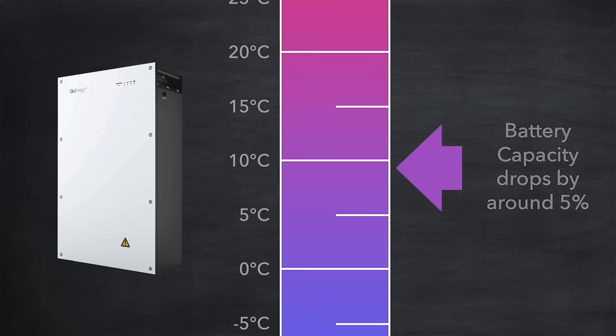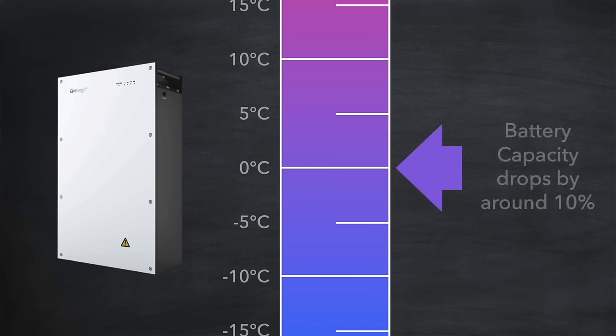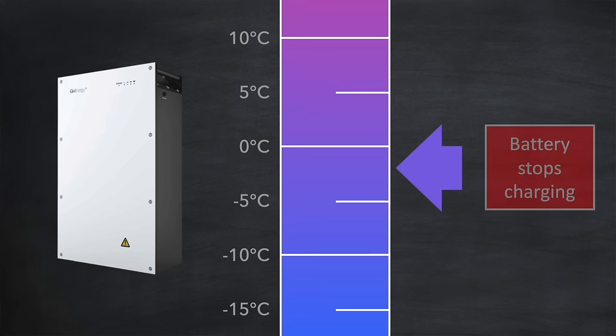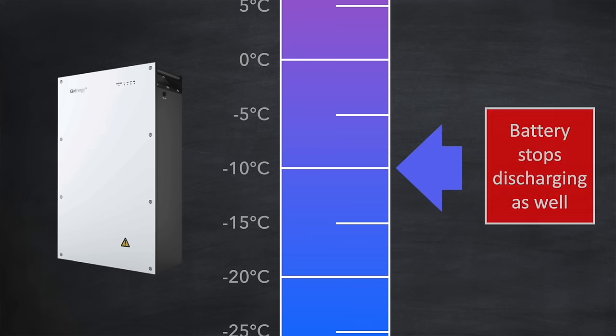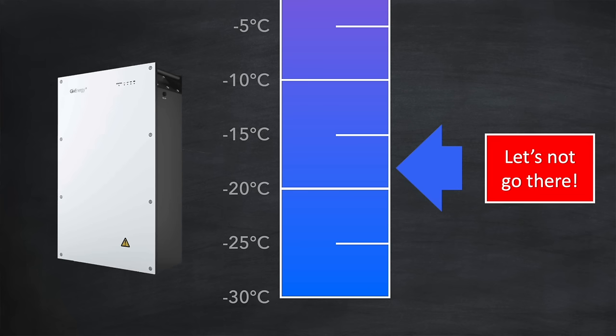If the battery cell temperature continues to drop, this time down to 0 degrees, the capacity of the battery drops by around 10%. But more than that, the battery management system, or BMS, that controls the battery will stop charging — and this is to protect the battery from damage, referencing the lithium plating issue we talked about earlier. And if the temperature of the cells is further reduced to minus 10 degrees, the battery management system will also stop discharging, again to protect the battery. You don't really want to go below that if you can avoid it, in case you permanently degrade the battery's capacity and also its ability to operate efficiently.